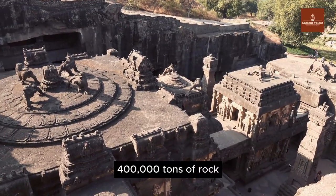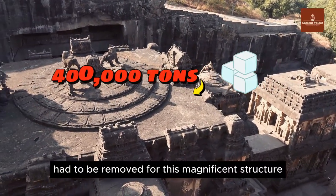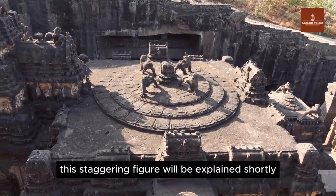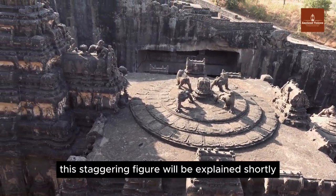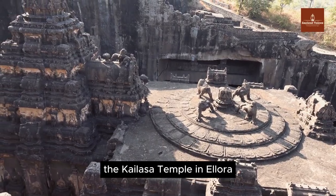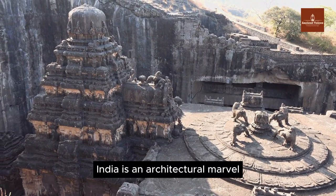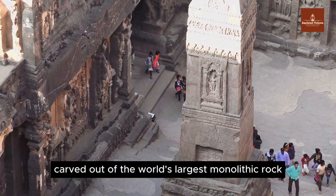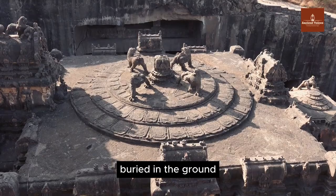400,000 tons of rock had to be removed for this magnificent structure to take the shape we see today. This staggering figure will be explained shortly. Built 1,200 years ago, the Kailasa Temple in Ellora, India, is an architectural marvel carved out of the world's largest monolithic rock buried in the ground.